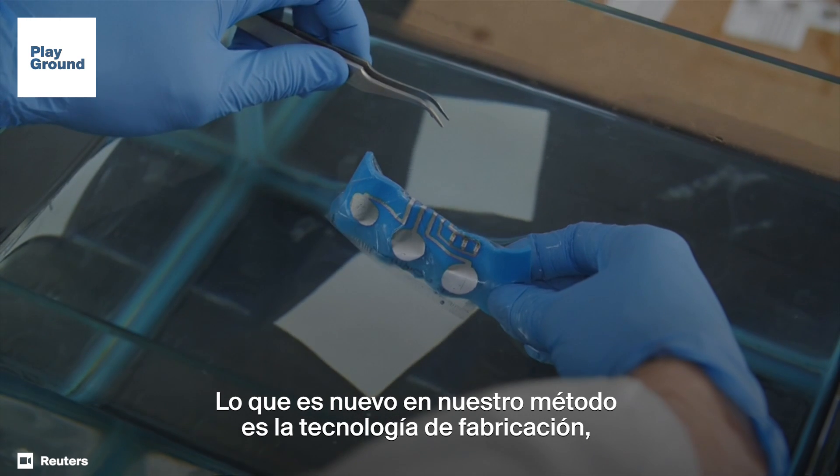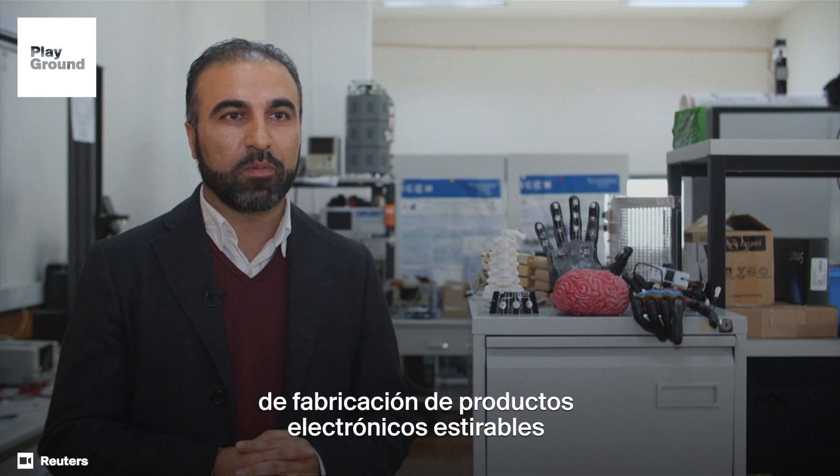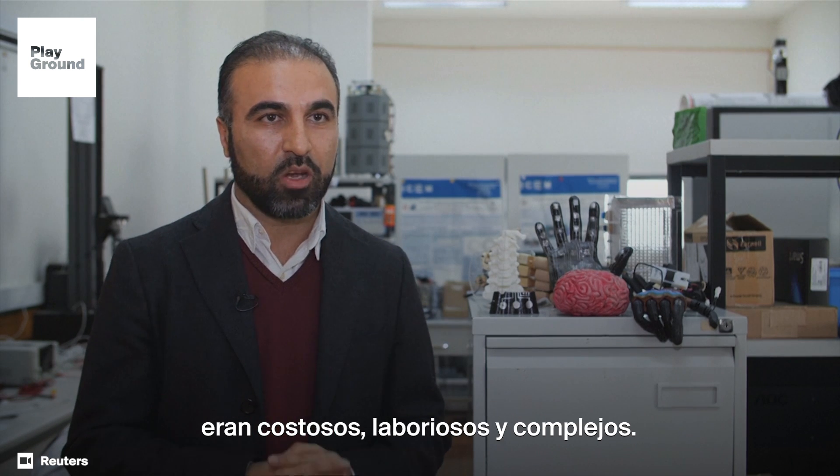What's new in our method is the fabrication technology, because previous methods for fabrication of stretchable electronics were costly, labor-intensive and complex.